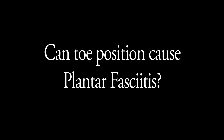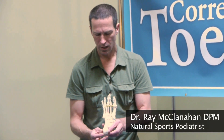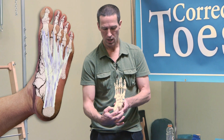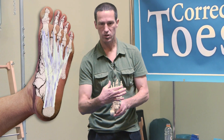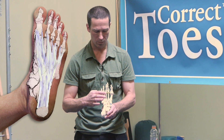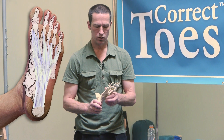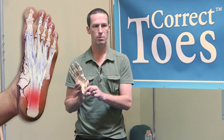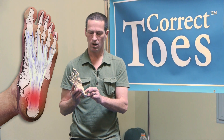The most common thing I see in my practice — 40% of my practice every day — is plantar fasciitis. All of us have a very strong fibrous band on the bottom of our foot. It starts here at the heel bone, and it's as wide as the heel bone, but then as it courses the bottom of our foot, it spreads out into three bands: a lateral band, a central band, and a medial band.